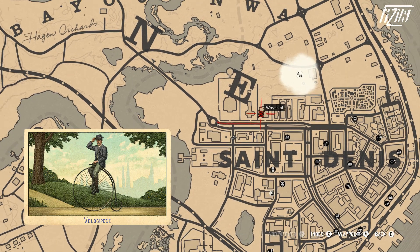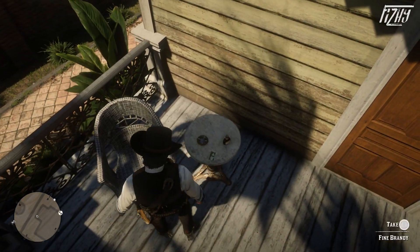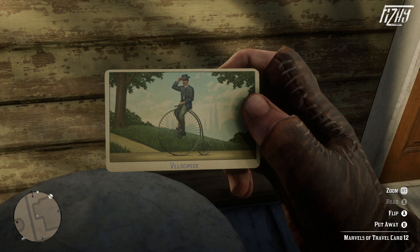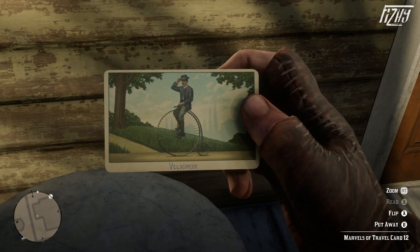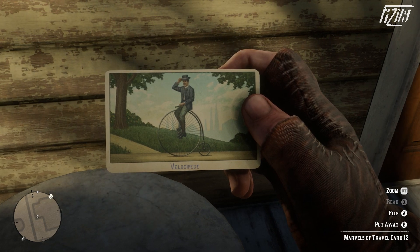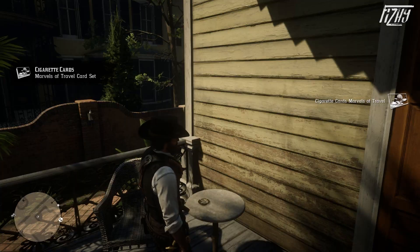The final card is the Velocipede, which is located in northwestern Saint Denis on the porch of a house. When you arrive at the side porch you will find the card on a table. Velocipede is a blanket word for human-powered land vehicles, the most popular of which today is the bicycle, though the cigarette card depicts a penny-farthing, the first machine known as the bicycle.